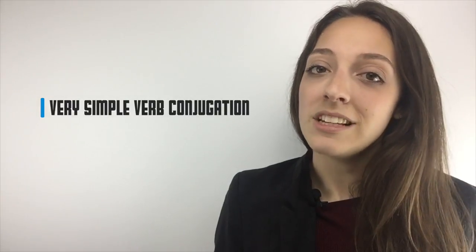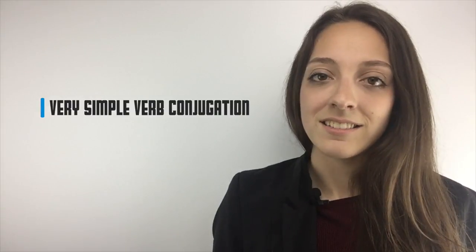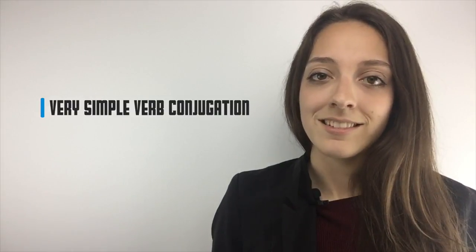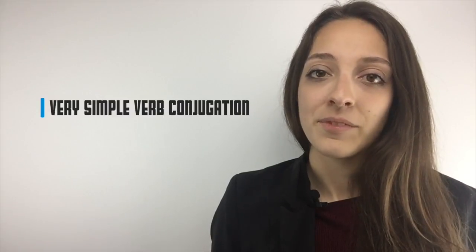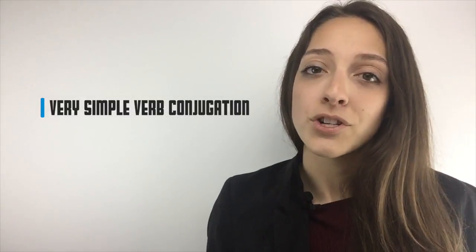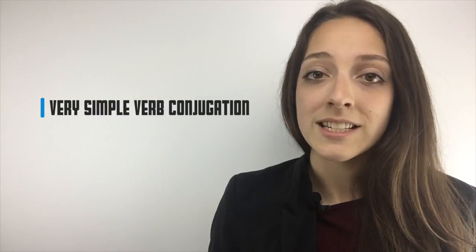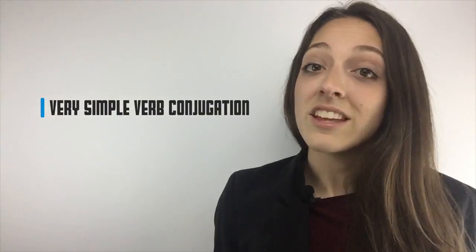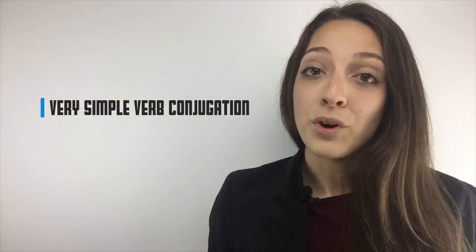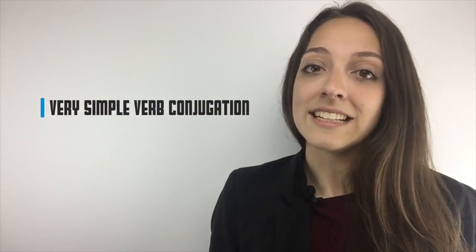In English, you only need two forms for the present. For example: I listen, you listen, we listen, they listen — or he or she listens. Adding an S for a few persons does the trick in most cases. Do you want to talk about the future? Then you just need the word "will" before the infinitive form of the verb — I will listen.